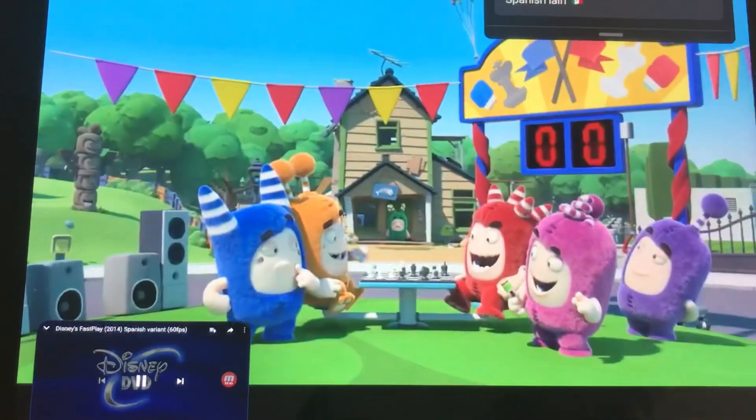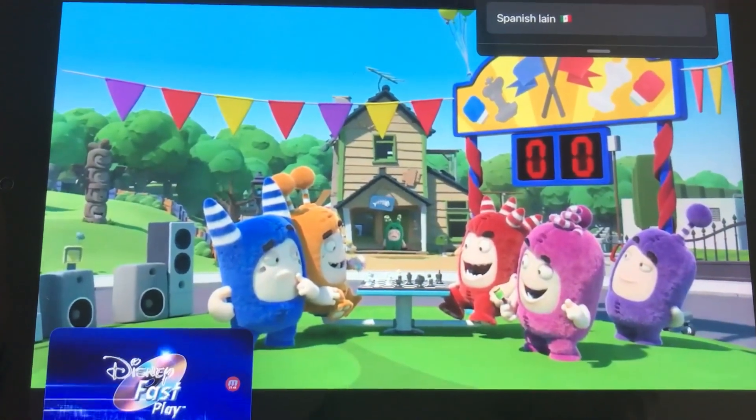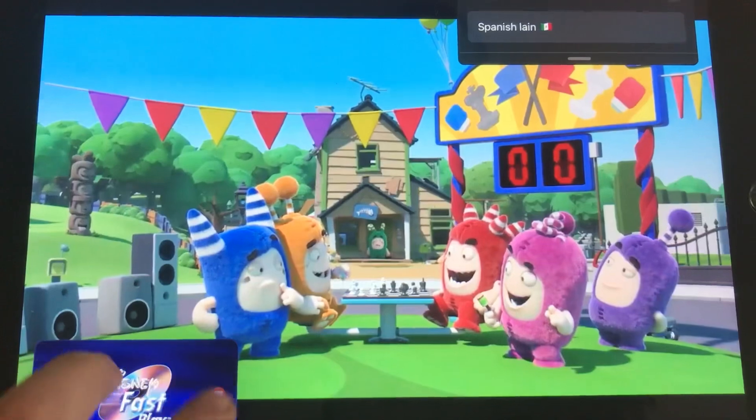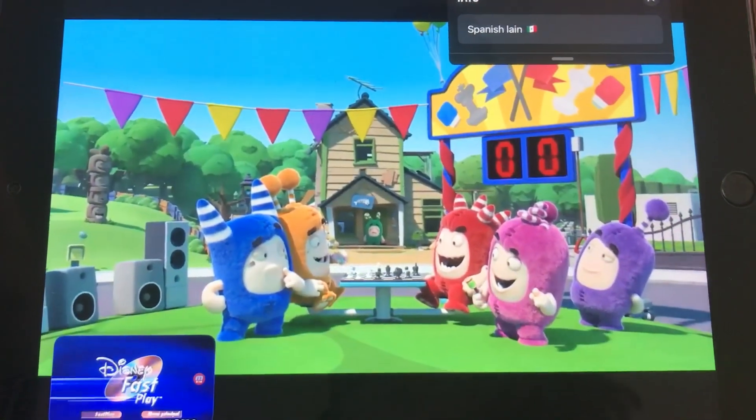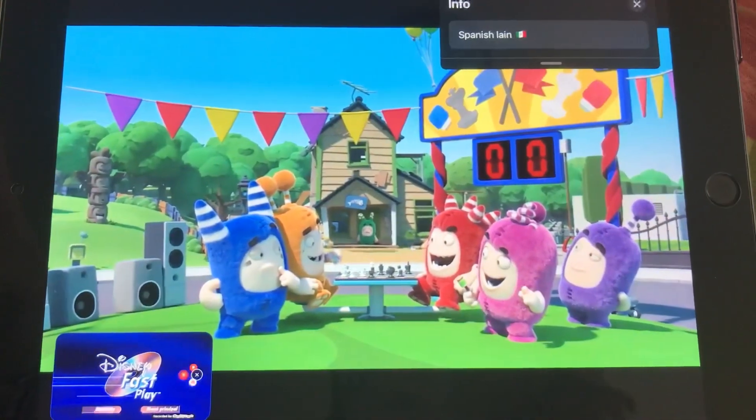This DVD is improved by Disney Fastplay. Your movie and a selection of additional materials will start automatically. To deactivate Fastplay, click the button of the main menu at any moment. Fastplay will start.